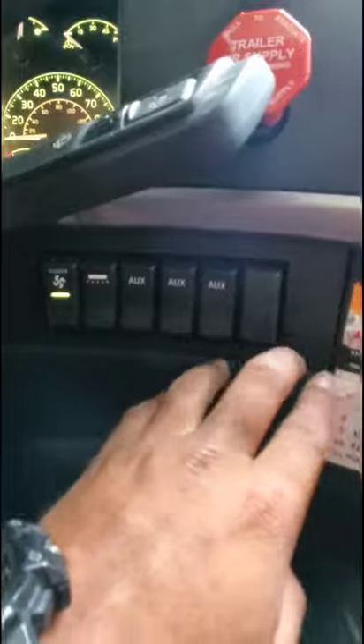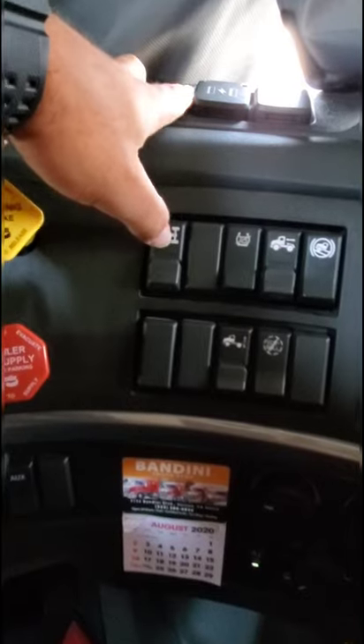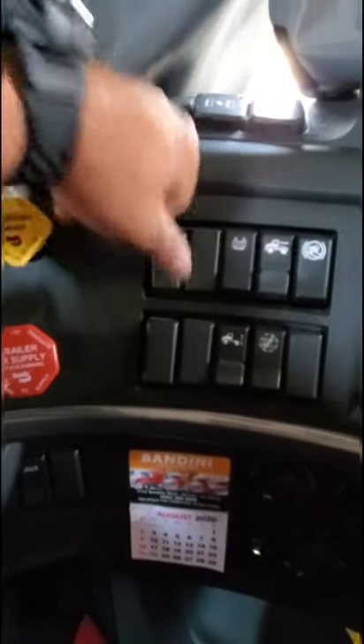These are auxiliary switches — I don't have anything set for these yet, but maybe in the future. This here is for the four-wheel drive system — basically you interlock this whenever I'm going off-road or on gravel, when I need more traction or need both axles spinning at the same time.